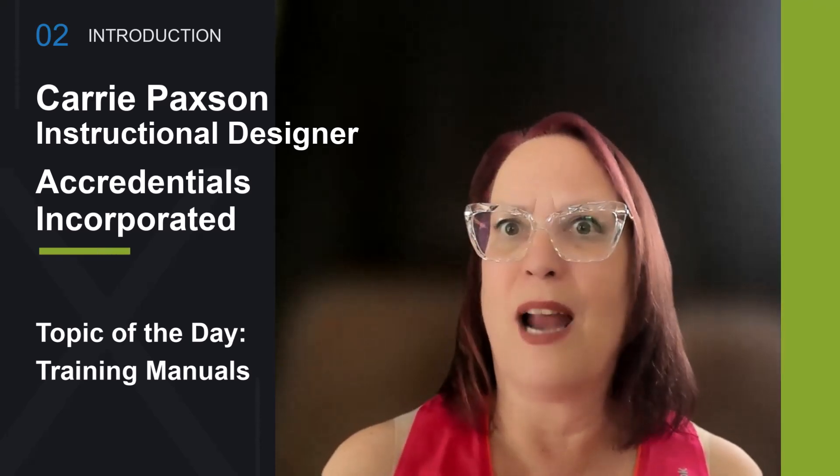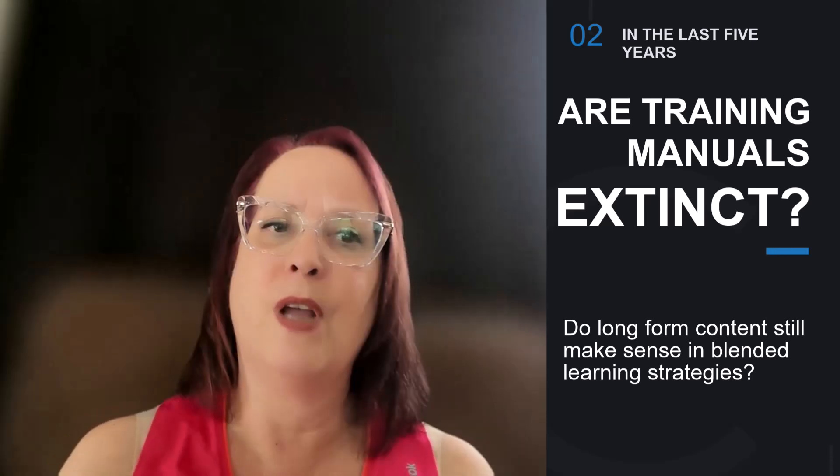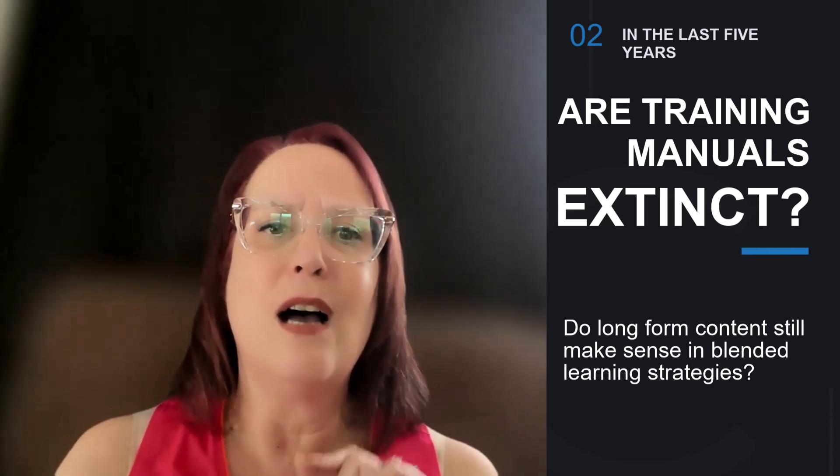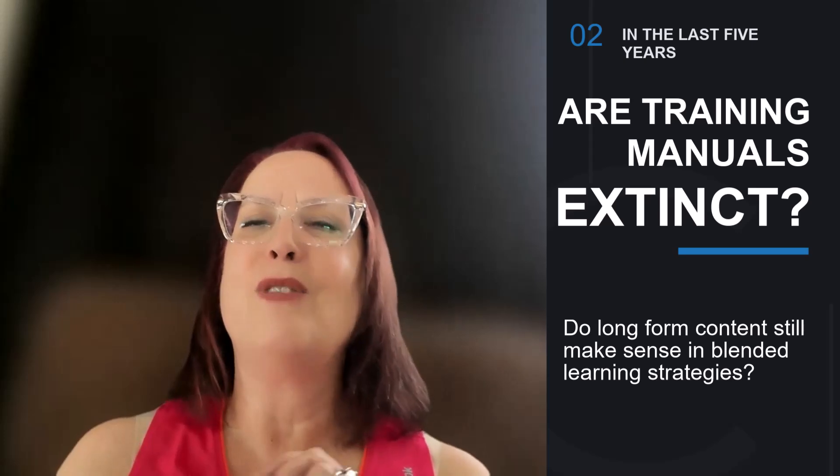Hi, my name is Carrie and I'm an instructional designer. Today I wanted to talk about technical writing. My question is: are training manuals extinct, or is there still a place for long-form documents in a blended learning strategy? I believe that for certain types of projects there is definitely a need for that level of technical writing.